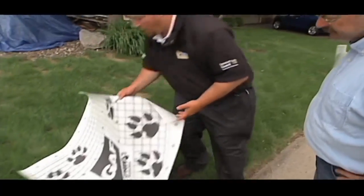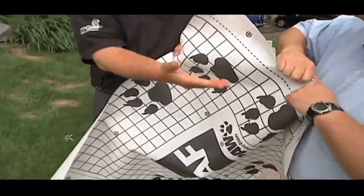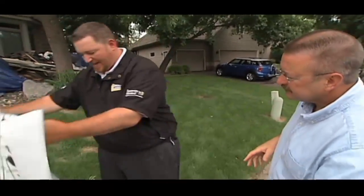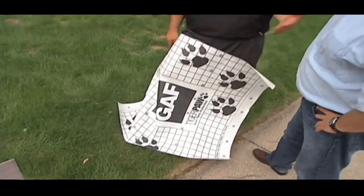First thing is our underlayment — the Tiger Paw underlayment. It's a lot different than that 15- or 30-pound felt out there, and you've seen how that gets installed. It goes on with a hammer tacker. Every time the hammer tacker hits that 15- or 30-pound felt, it tears it — it actually leaves an opening where you can see the roof decking. That's a chance to leak. Should the shingles leak and water gets to that spot, it starts leaking into your attic and can cause a lot more damage.